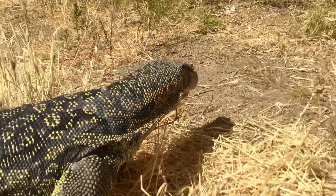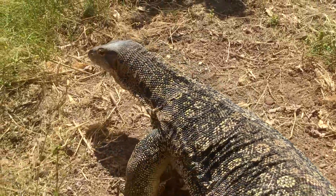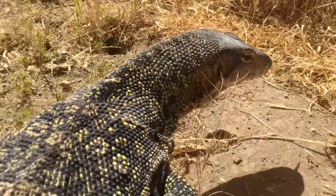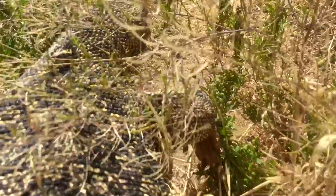Here we have an Asian water monitor. It's important that monitor lizards get a varied diet — a diet that includes not only birds, eggs, and rodents, but occasionally rabbits and other small animals.